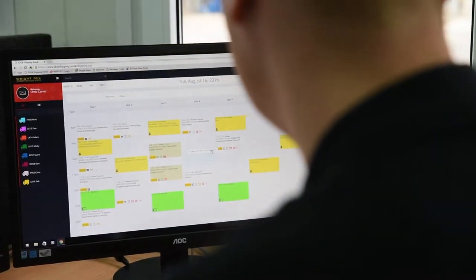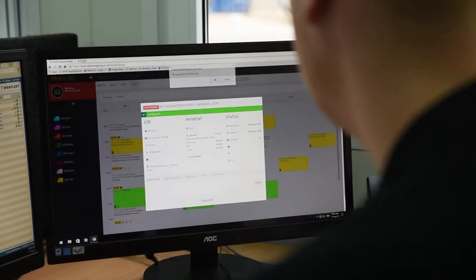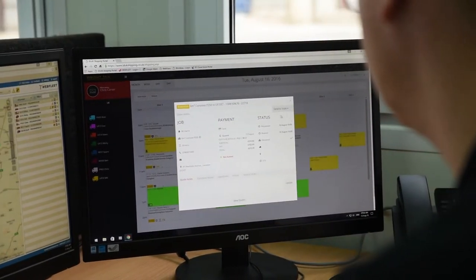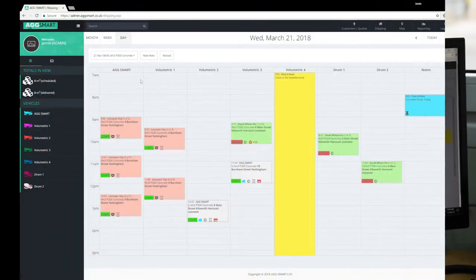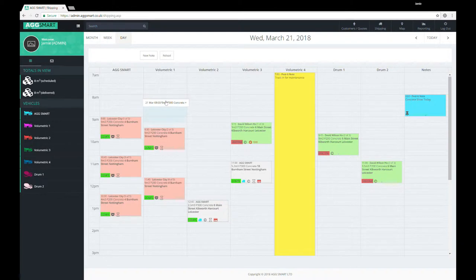AgSmart has been designed specifically for the concrete and aggregate industry. It is the complete end-to-end solution for customer management, shipping and vehicle tracking. With its intuitive drag-and-drop interface, planning, amending and scheduling deliveries couldn't be easier.